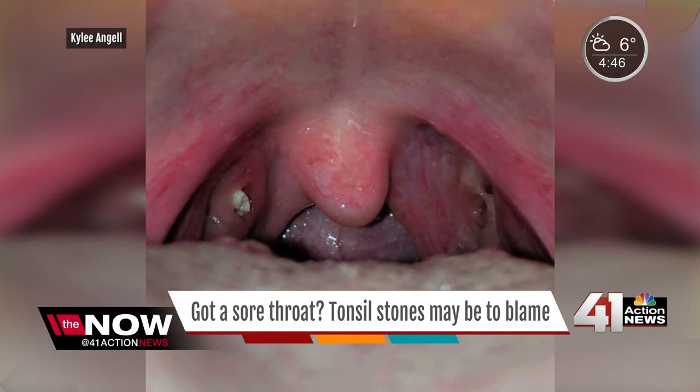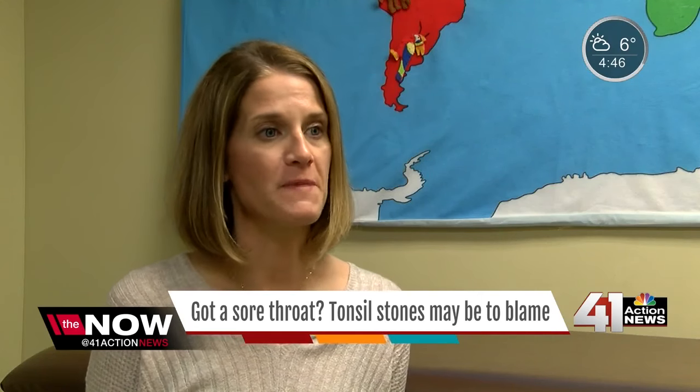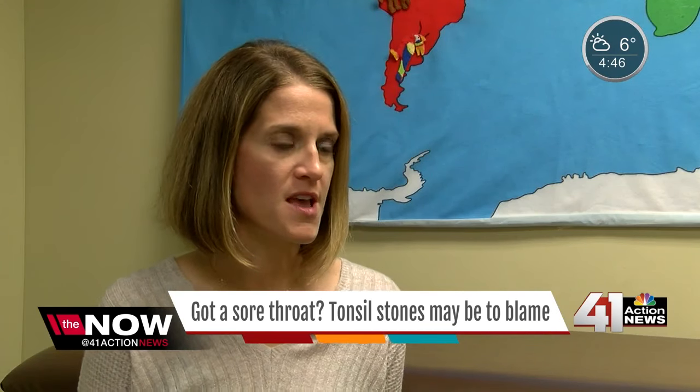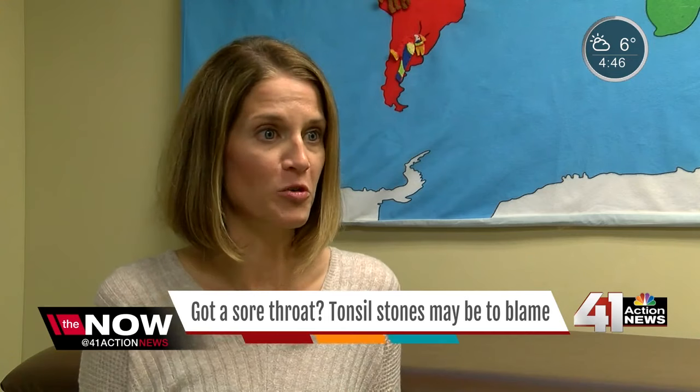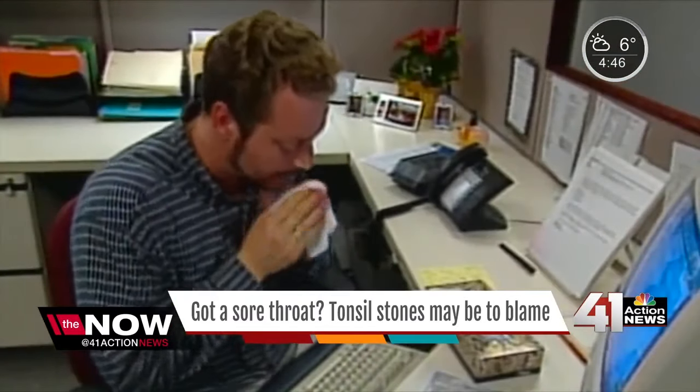What happens over time is in those little dips and crevices of the tonsil, we get food caught or mucus caught. It gets overrun by bacteria that naturally live in our throat and it becomes a hard little ball. Doctors say they're not harmful in any way. They usually come out when people cough or sneeze. Parents just get creeped out because they think that that's a pus pocket or that their kid has strep throat, because it can be a mimicker of illness.